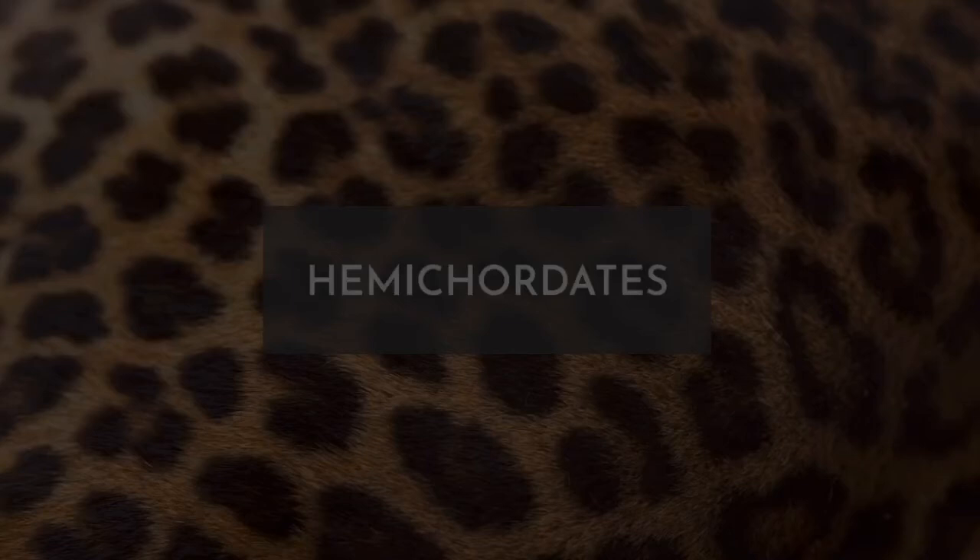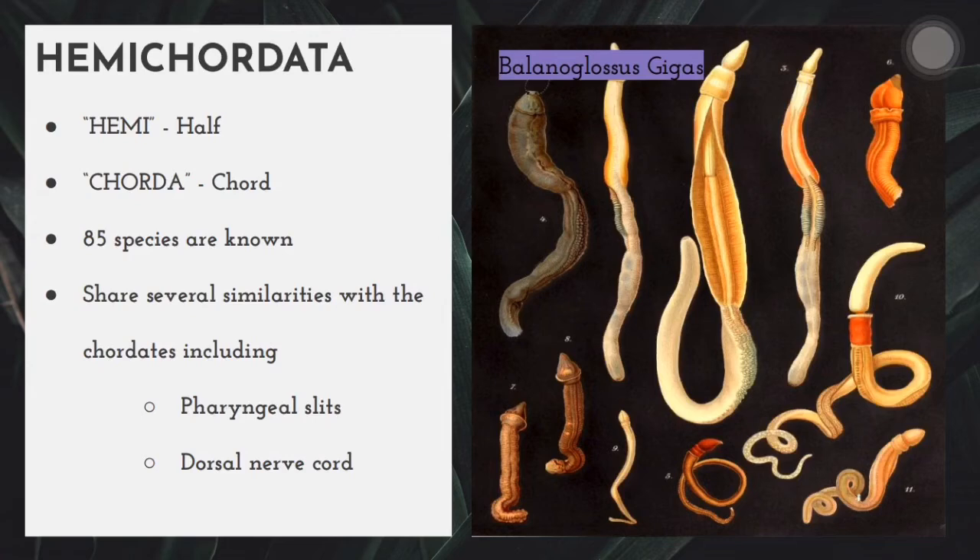The next phylum will be Hemichordata. This is a phylum that contains marine deuterostome animals. They are sometimes considered a sister group of phylum Echinodermata. Phylum Hemichordata is a small phylum with only 85 known species, with animals having a worm-like appearance; some species may be solitary or some occur in colonies. The name Hemichordata means half in Greek, while chorda means cord. These animals are also called acorn worms. They were initially grouped under phylum Chordata, but research has proven that none of these organisms have a post-anal tail or notochord, which is a distinguishing feature of chordates. Hence, these animals have been given a separate phylum called Hemichordata.